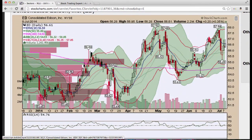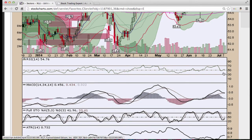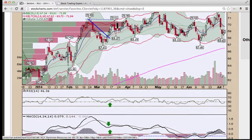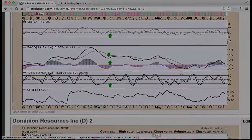Consolidated Edison, a bounce off the 50 period, a test of the lower Keltner channel. RSI is a somewhat tepid bounce at the 50 RSI level and Stochastics turning. Dominion Resources, two nice days. We have a three candle reversal here — a low, a lower low, and then a higher low — and now we're following through on that. RSI is turning and Stochastics is turning as well.